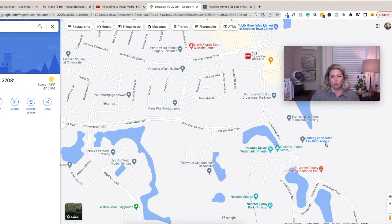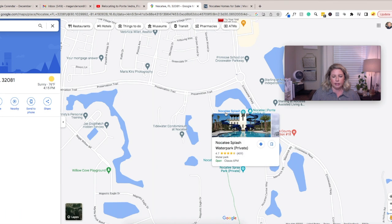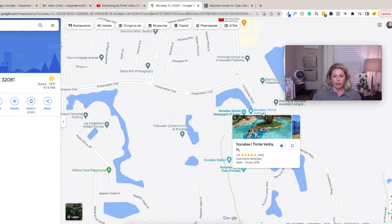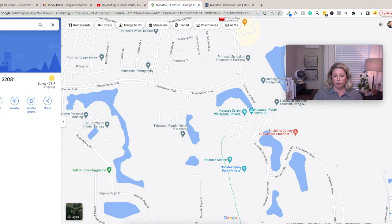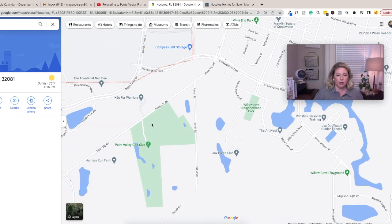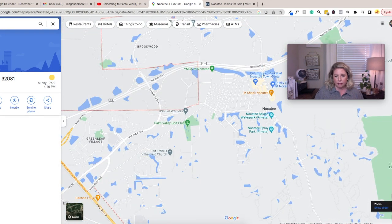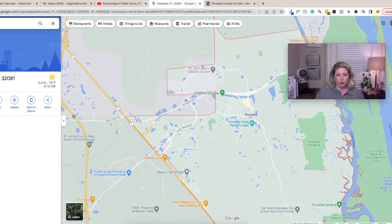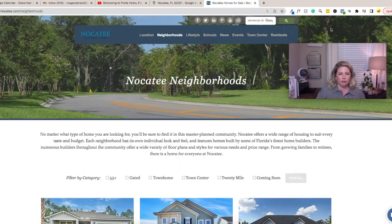There's the Nocatee Splash Water Park — kids love that slide. They have a lazy river and a spray park for littler kids, plus Willow Cove. All of this area in red is Nocatee.